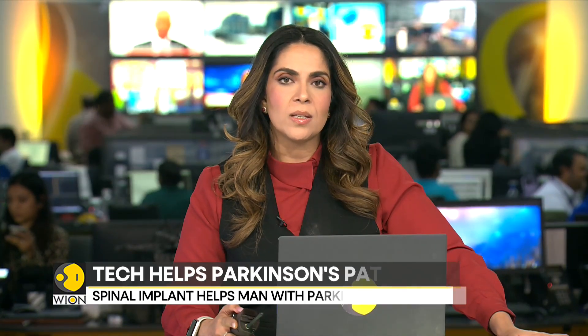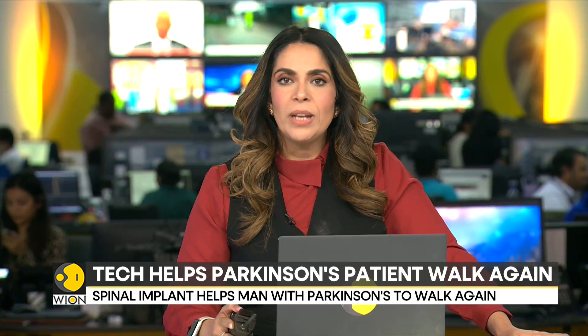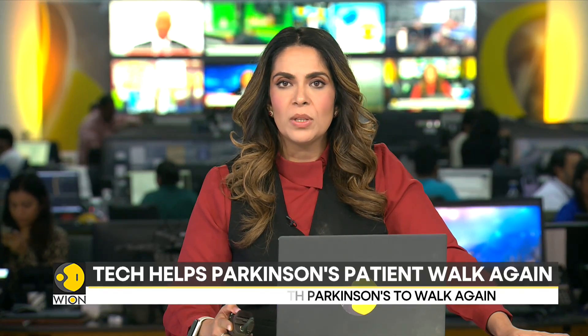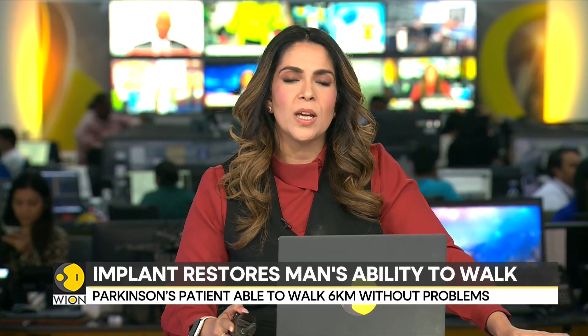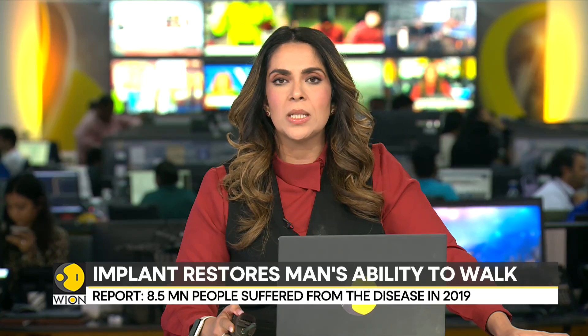As we all know, Parkinson's is a degenerative neurological disease. According to global estimates, more than 8.5 million people suffered from the disease in 2019. It seems technology can now offer the possibility of improved quality of life for people with Parkinson's.